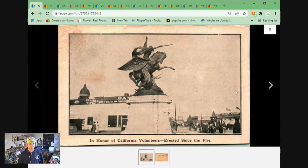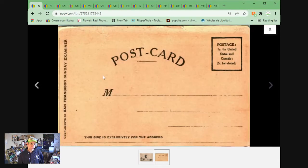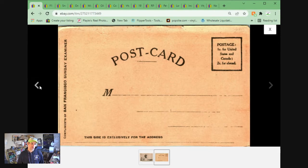Here we have a postcard in honor of California volunteers, erected since the San Francisco Fire. This is from the Sunday Examiner — I believe it's a Hearst newspaper. Most of them look like this with these wonky cuts. If you've watched Popeye's Postcards, he alludes to those quite often as well. This one sold for $13.45 plus shipping.